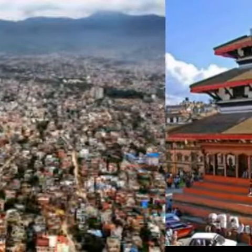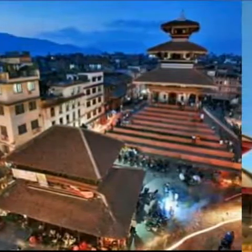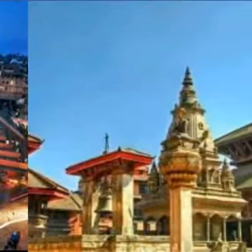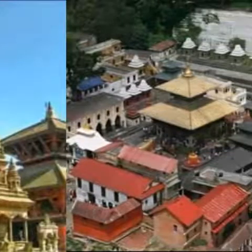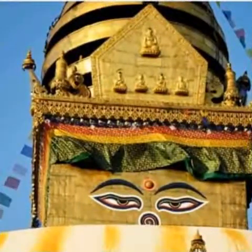There are tons of places to visit in Kathmandu, but in this video he is concentrating on the main places to visit with their detailed description. So for this you have to watch the full video.